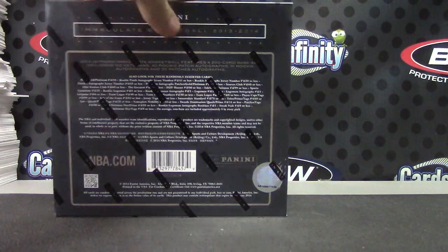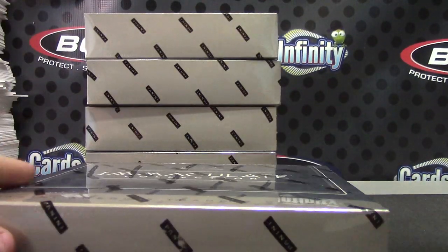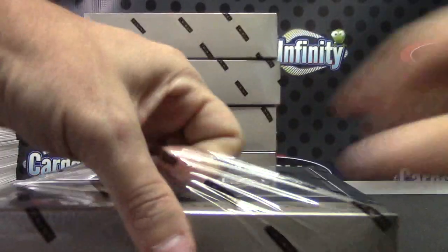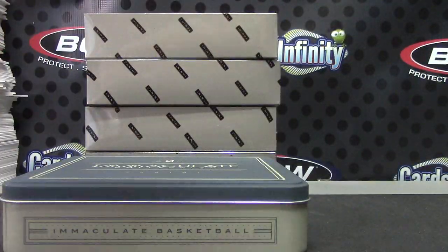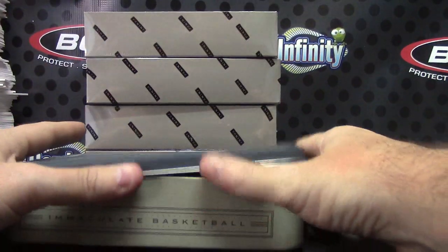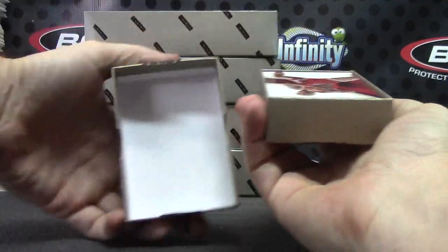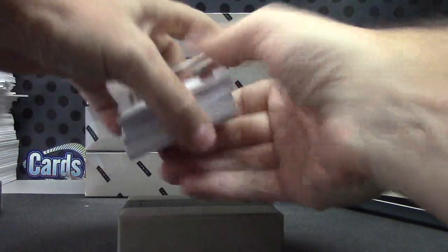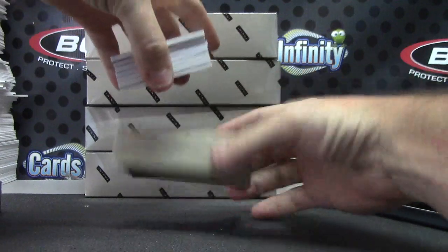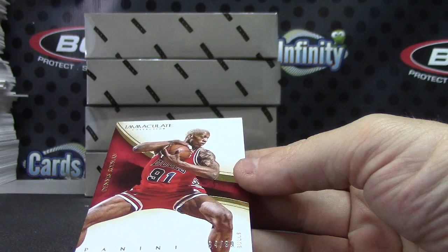Back with rye eagles, gonna do one of these immaculate boxes, number 36. All right, here we go — we have Immaculate Dennis Rodman, number 1099.